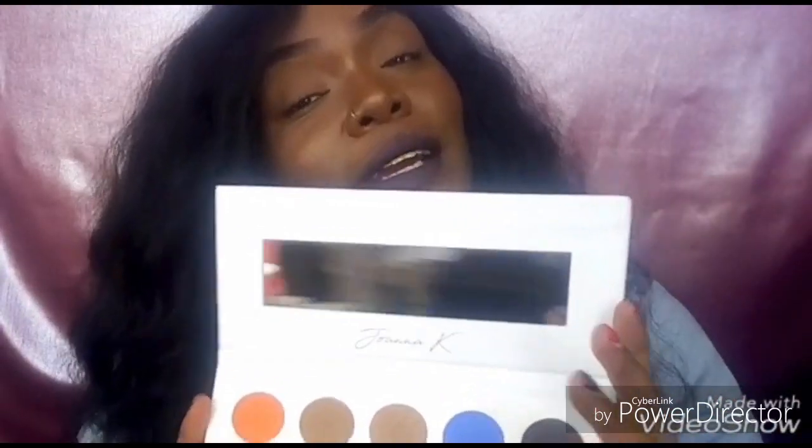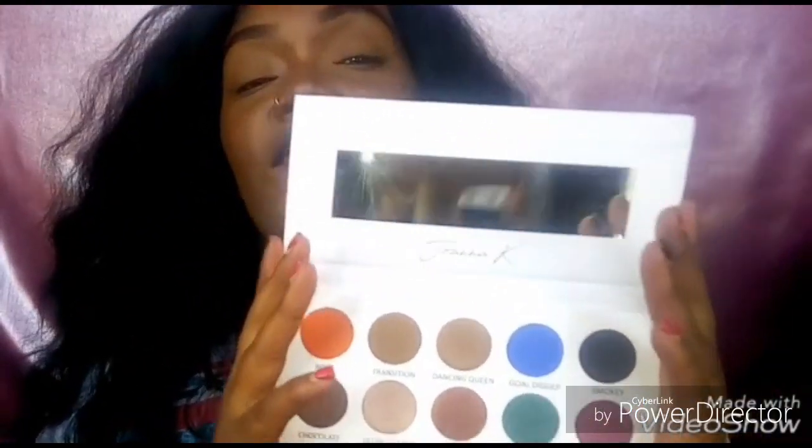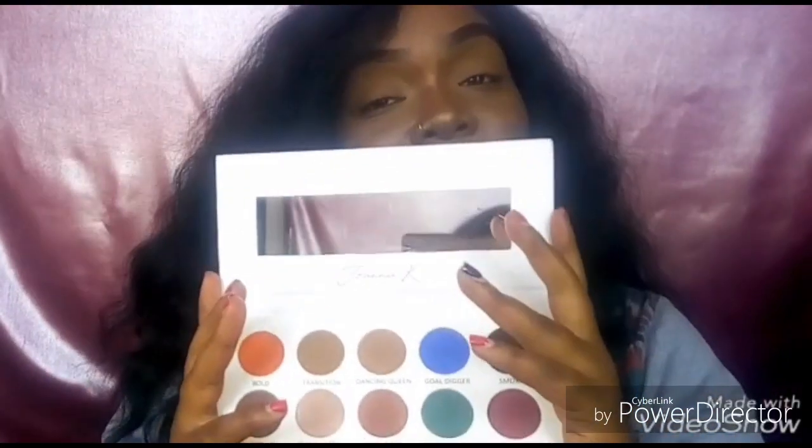When you look at the setting of the background, it just looks so stylish and African. When you open it, the first thing I noticed is it has a mirror — and that is a very good thing in an eyeshadow palette. It comes with 10 shades: five matte shades and five shimmery shades. I did a little swatch test — see how pigmented they are!